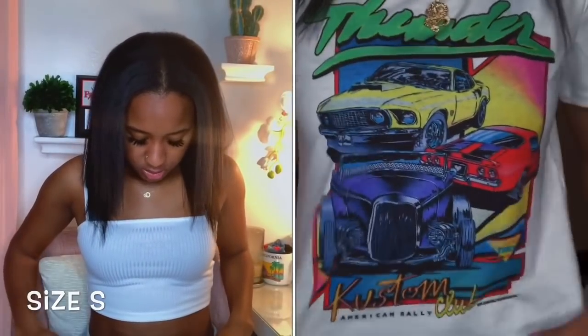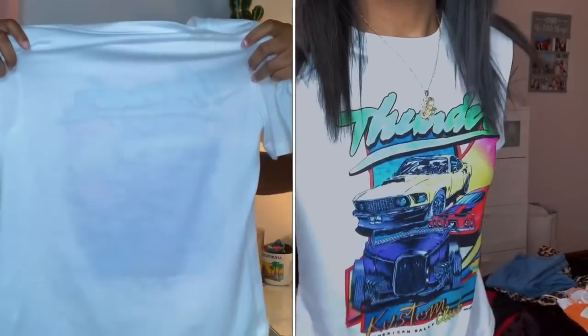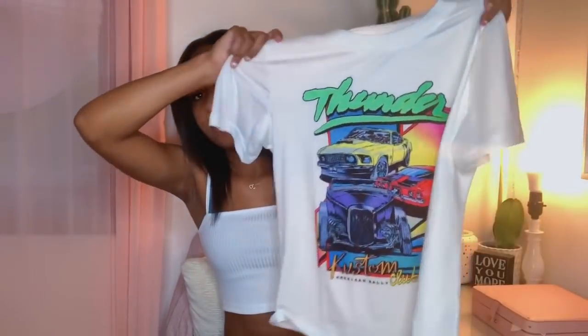Next I got this t-shirt that has cars on it. It says 'Thunder' on it. The material is not like a regular t-shirt — it's thinner, more like a gauzy material. In the summertime when you wear this you're not gonna get hot, and I just thought it was really cute. I don't have a lot of t-shirts so I was like let me stock up.